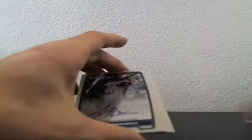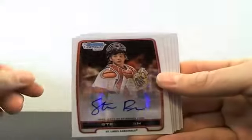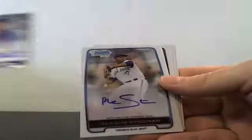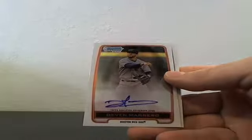For the auto spot, we hit just about everything in this case except for an AFLAC spot. Our base autos were Lewis Brinson, Steve Bean, Paul Blackburn, Marcus Stroman, Kevin Plawecki, Devin Marrero — and Lewis Brinson again, yes, we had two Lewis Brinsons.